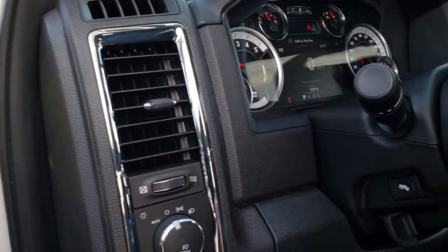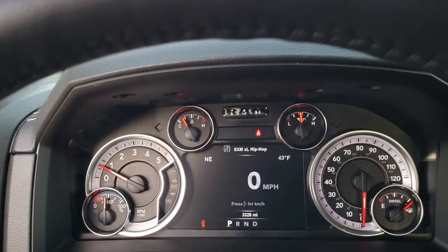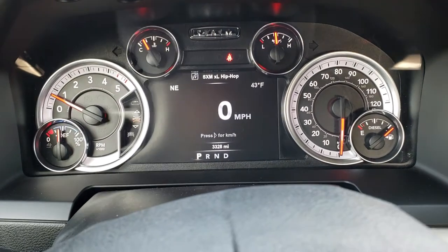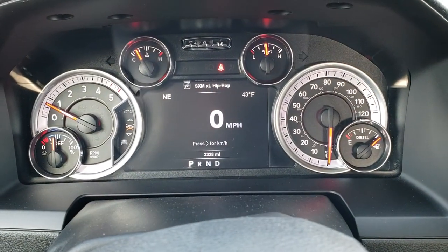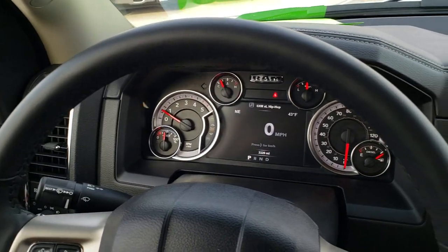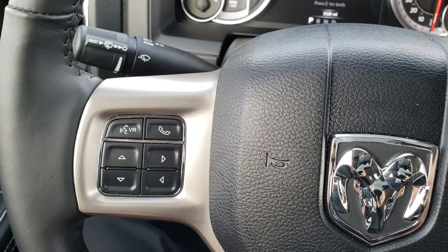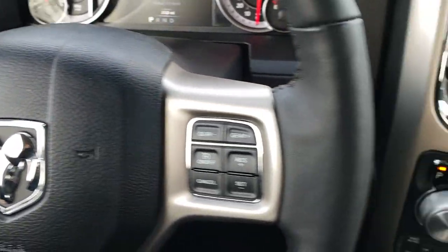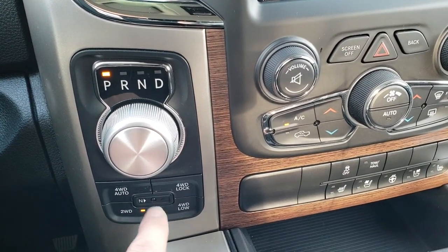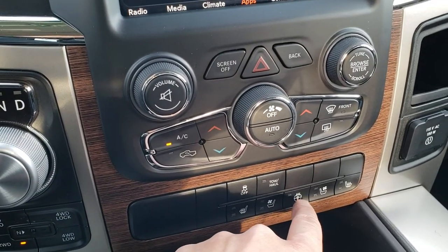It has auto headlamps, power pedals, and radio controls on the back of the steering wheel. Hopping inside the truck, you can see that this one only has 3,328 miles. This used truck comes with a full tank of fuel. It has a heated leather-wrapped steering wheel with cruise controls and gear selectors on the right, and information and Bluetooth audio controls on the left. It has the eight-speed automatic transmission and push-button four-wheel drive with a four-wheel drive auto feature and a four-wheel drive lock.